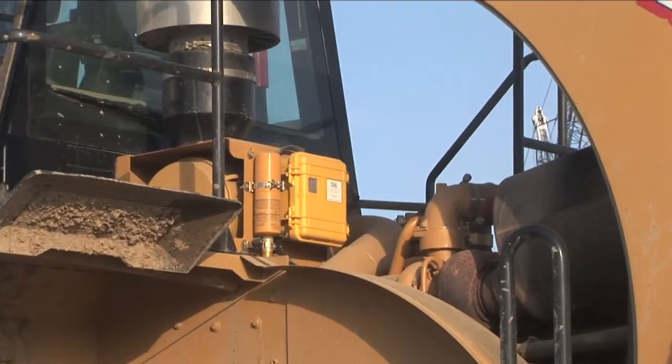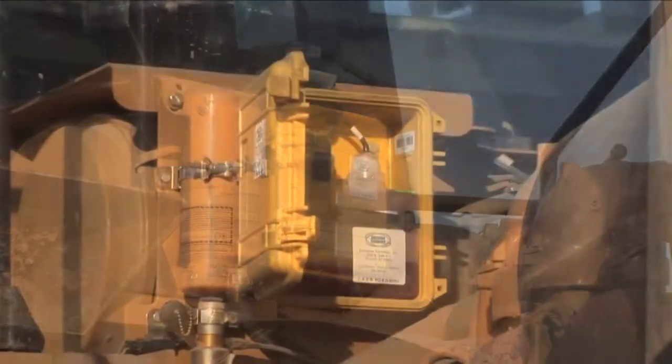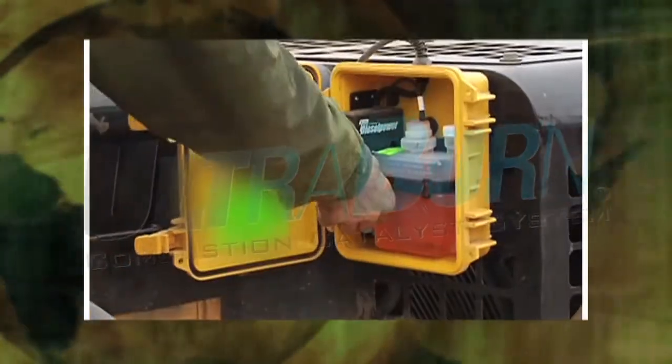According to Nevada Ready Mix, what's cleared the air are these yellow boxes, now standard equipment on their truck fleet. They are Emissions Technology's Ultra Burn Combustion Catalyst System.